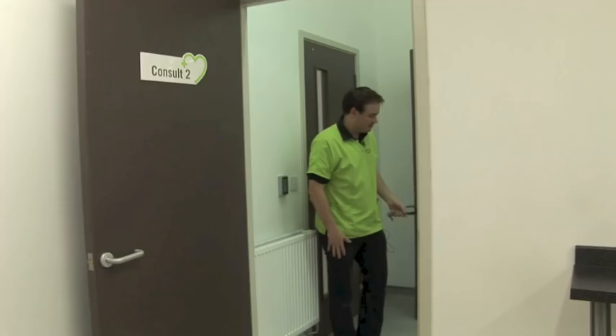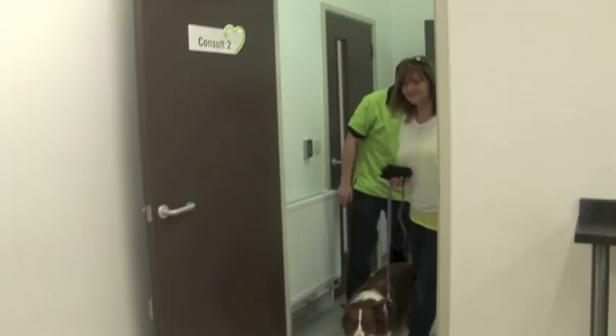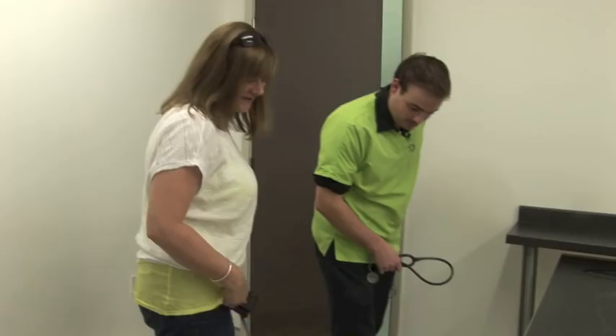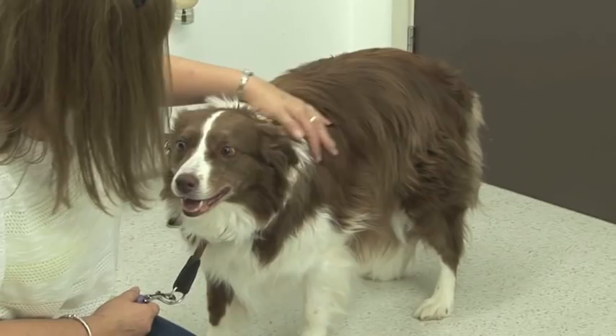Quite often here at the clinic, people will bring in their animal because they've found a lump. That can be a lump on a cat, a dog, rabbit, guinea pig — all our furry friends can get lumps — and people want us to have a look at them and see what they might be. I want to give you some advice on what to look for in a lump, what they might be, and what your vet is likely to want to do when you bring them into the surgery.